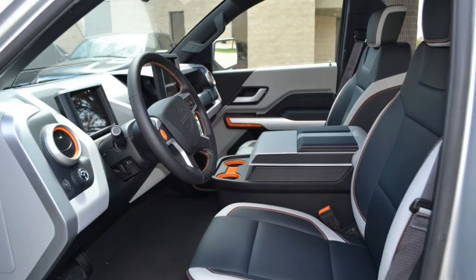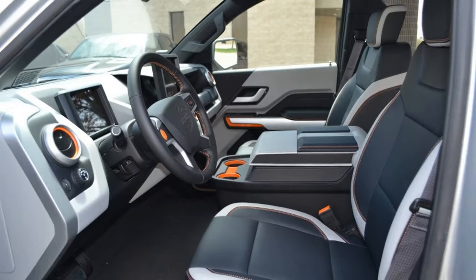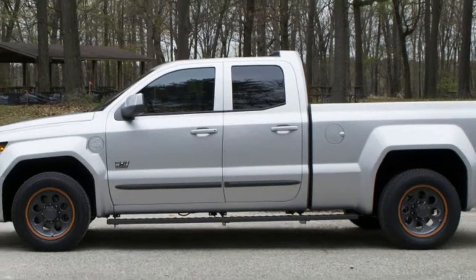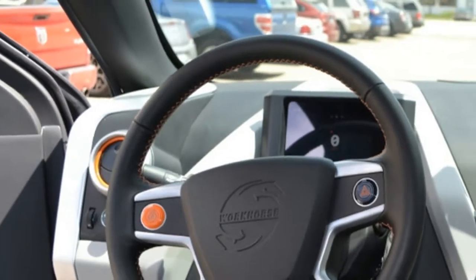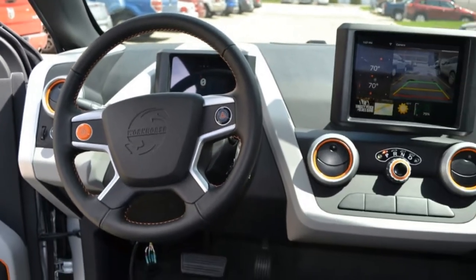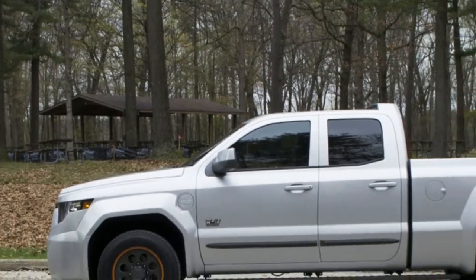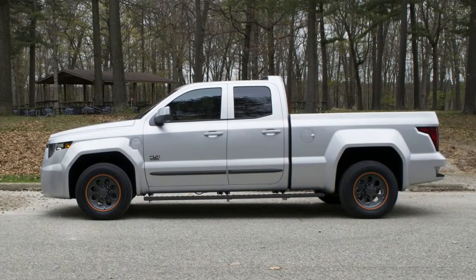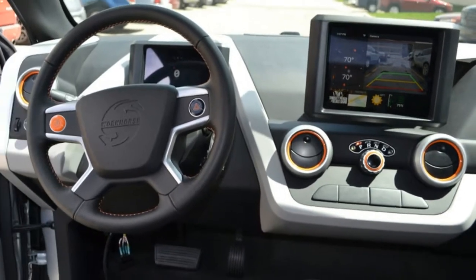The dual motors produce 460 horsepower and deliver that power to all four wheels. As a result, Workhorse says it will go 0 to 60 miles per hour in just 5.5 seconds. The W15 can also carry up to 2,200 pounds of cargo in its bed, and it has a 7.2 kilowatt, 30-amp power outlet on the side suitable for running power tools.